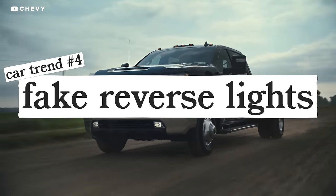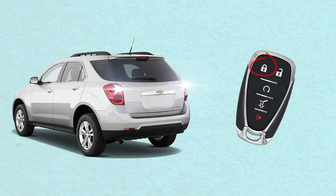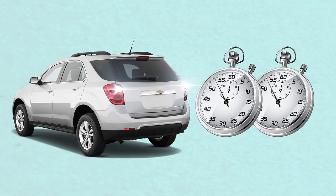Reverse lights were a great idea — a simple, automatic way for you to communicate to other drivers: hey, I'm backing up over here. Who's our worst offender? GM. On some newer Chevys, if you remote lock your car, the reverse lights come on, and they can be set to stay on for two minutes. Why do they do this? This is so pointless. Knock it off, GM.